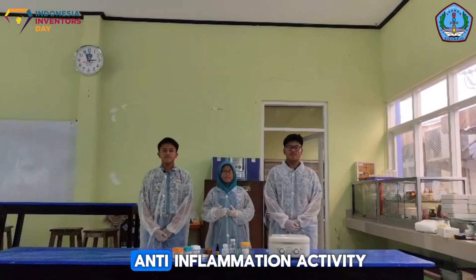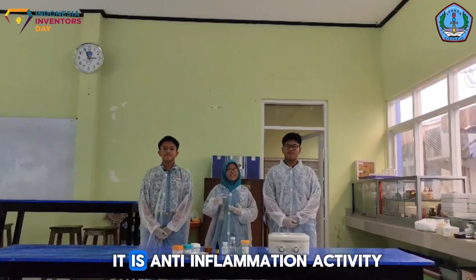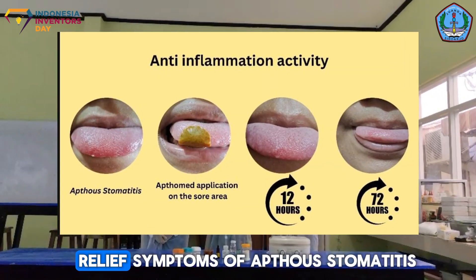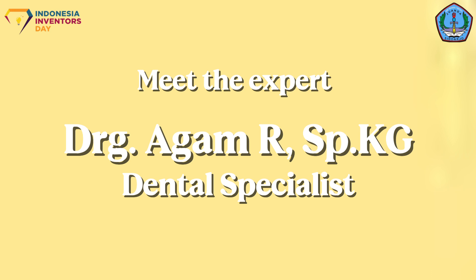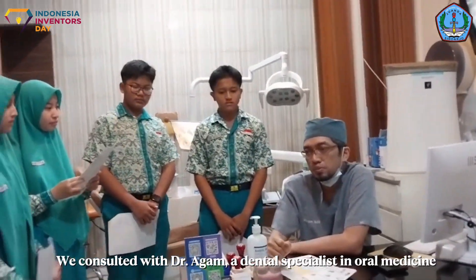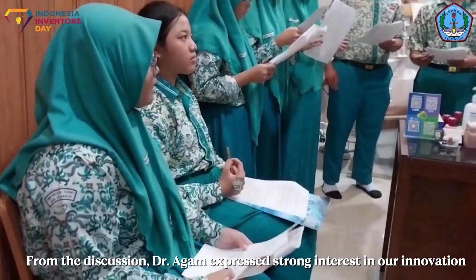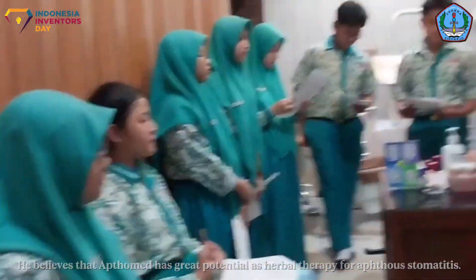Number 4 was the anti-inflammatory and anti-fungal release test. This is the interesting part — it evaluated how quickly the muco-adhesive edible film released active compounds to address apthous stomatitis symptoms. To ensure the safety and effectiveness of Aptomat, we consulted with Dr. Agam, a dental specialist in oral medicine. Dr. Agam expressed strong interest in our innovation and believes Aptomat has great potential as a topical therapy for apthous stomatitis.